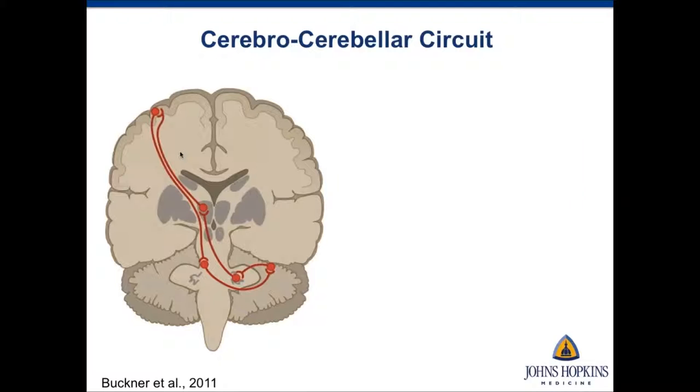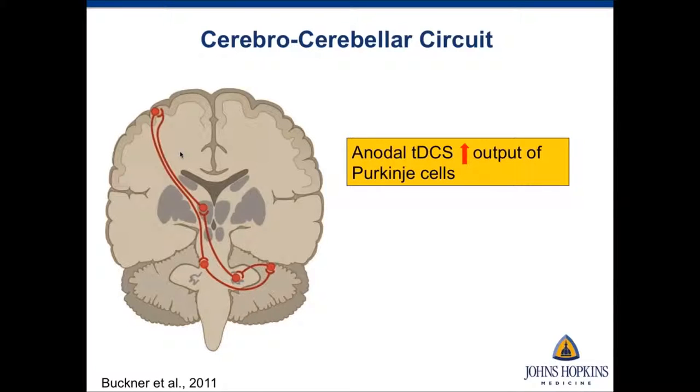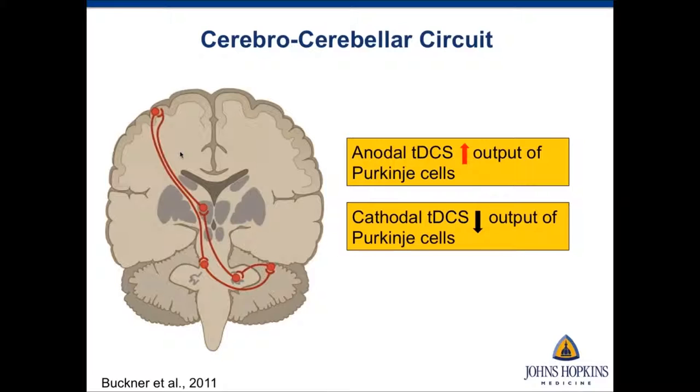When you do cerebellar tDCS, anodal cerebellar tDCS has an excitatory effect, which increases the output of Purkinje cells. Purkinje cells are inhibitory neurons and the sole output of the cerebellum. This increase in Purkinje cell output can increase inhibition of the facilitatory pathway from the cerebellar nucleus to the cerebellar cortex. Cathodal tDCS has the opposite effect, leading to disinhibition of the cerebellar cortex by reducing Purkinje cell inhibition.